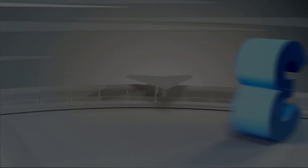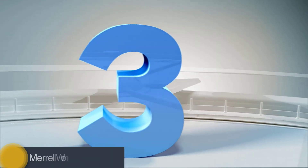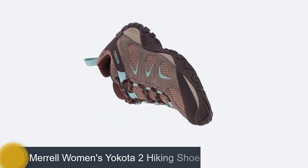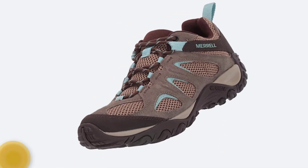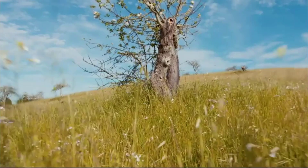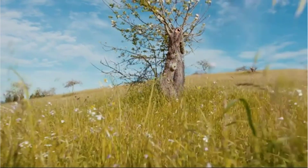Number 3: Merrell Women's Yokota 2 Hiking Shoe. While there are plenty of hiking shoes that offer good traction and stability, the Yokota 2 is the first hiking shoe that features an extra-long sole. That means it has an extra-deep tread, which makes it ideal for walking through wet grass, muddy trails, and other slippery surfaces. While the shoes are comfortable, they do have drawbacks.